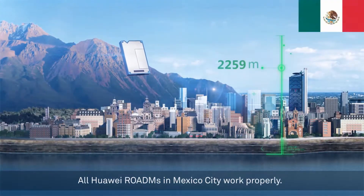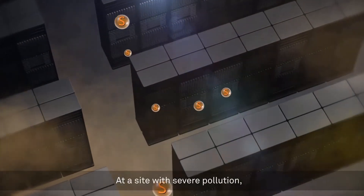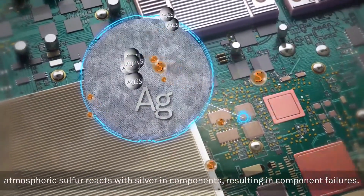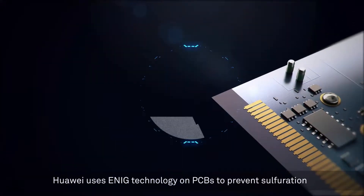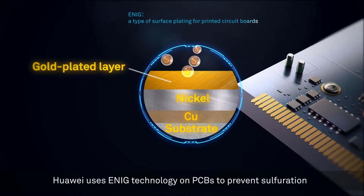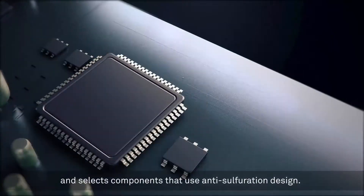All Huawei ROADMs in Mexico City work properly, even at a site with severe pollution. Atmospheric sulfur reacts with silver in components, resulting in component failures. Huawei uses ENIG technology on PCBs to prevent sulfuration, and selects components that use anti-sulfuration design.